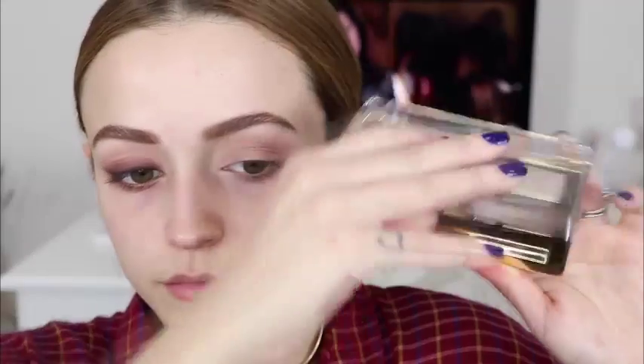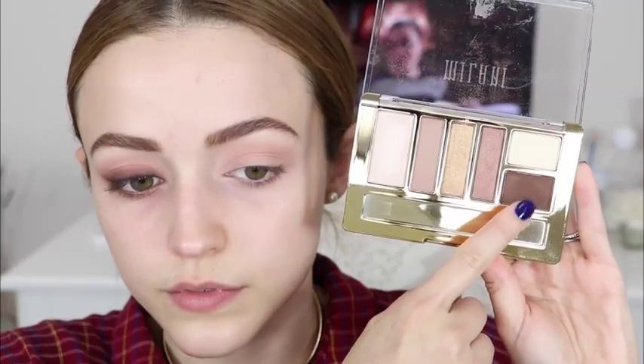I'm going to start off by priming my lids with the Collection Lasting Perfection concealer, blend that in, and then set it with the NYX HD Finishing Powder. Feel free to use an eye primer — I find that concealer works well with my dry eyelids. Then I'm jumping into the Sonia Kashuk Eye on Neutral Matte palette, taking a light shade and blending it into the crease so the other shades blend nicer on the eyelid.